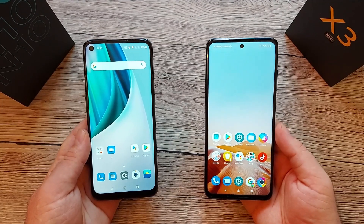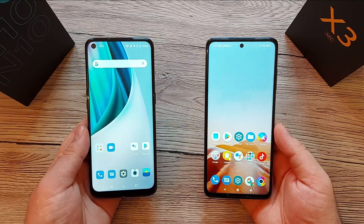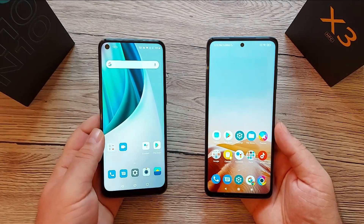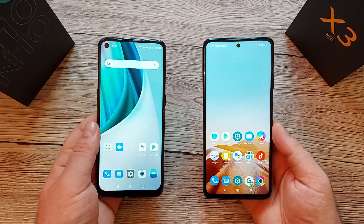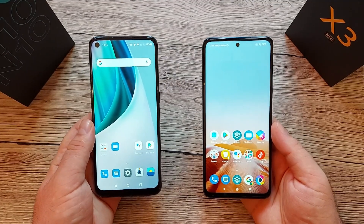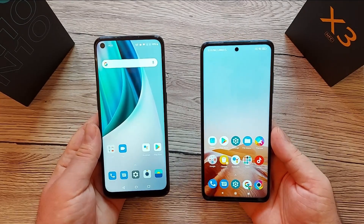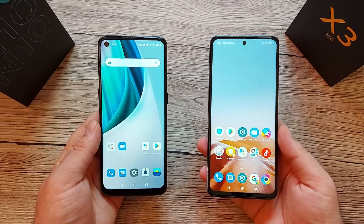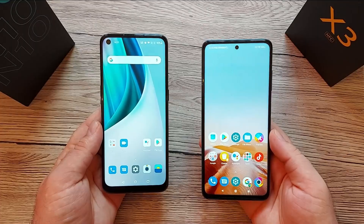Back again on the channel with another video. Today we're going to do a comparison video between OnePlus Nord N10 5G and POCO X3 NFC. We're going to go through all the specifications and hopefully at the end you can make an opinion about both devices. The OnePlus Nord N10 was released in November, just a few weeks ago, and the POCO was released in September.